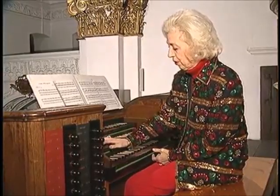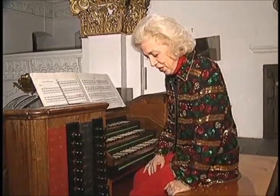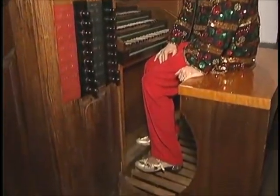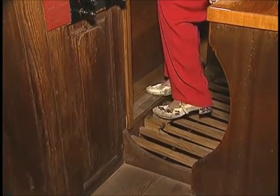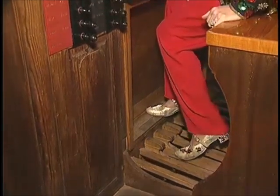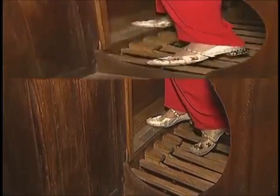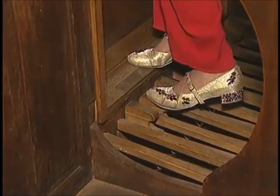It has what we call a short octave in both the keyboards and the pedal, which means that the octave, or scale as we know it, is different. Take, for instance, in the pedal: the C is C, the F sharp is D, the E is G sharp, and the F is back down, and then up the scale. So again: C, D, E.